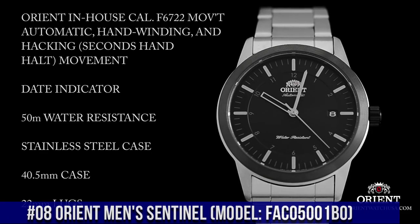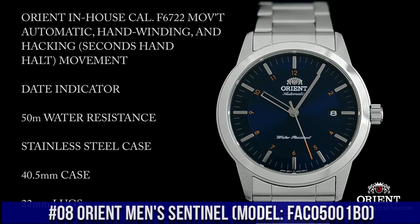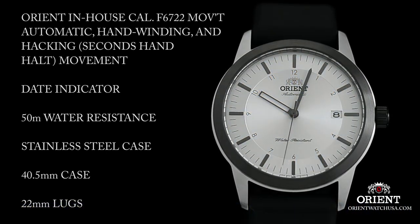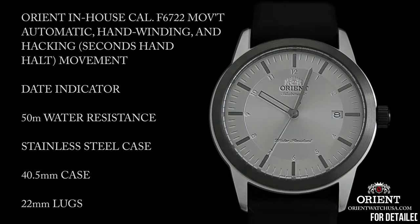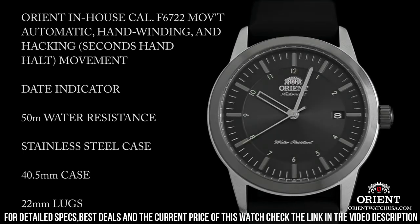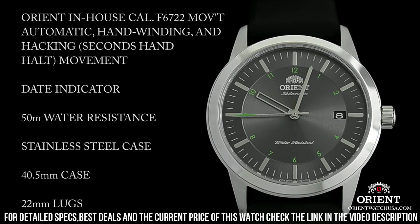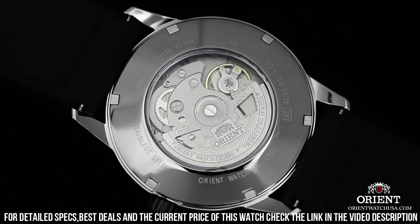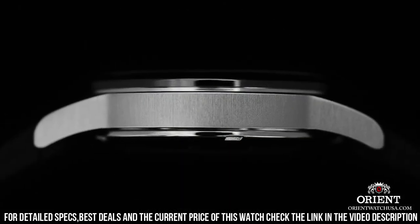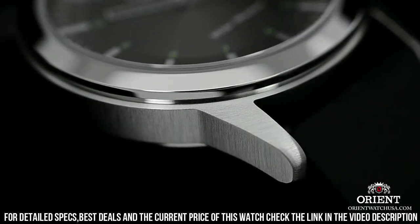Number 8. Orient Men's Sentinel FAC05001B0. On select models, the Sentinel is topped off with a burst of eye-catching color found on the numbering around the dial as well as on the tip of the second hand. The modest 40.5mm size of the Sentinel makes it instantly wearable for most. The case is mostly brushed stainless steel with the exception of the bezel and caseback, which is exhibition style. The Sentinel is one of the first models to be powered by the new caliber F6722, which is automatic, hand-winding, and hacking.